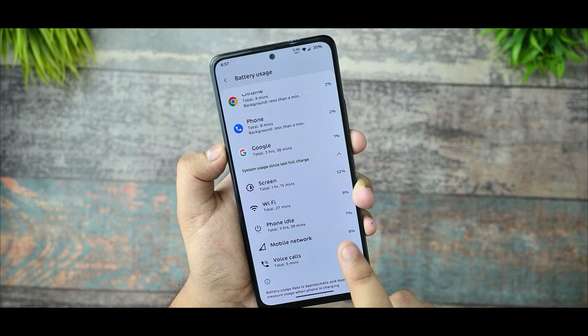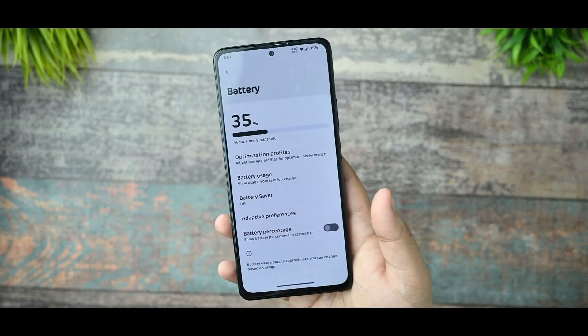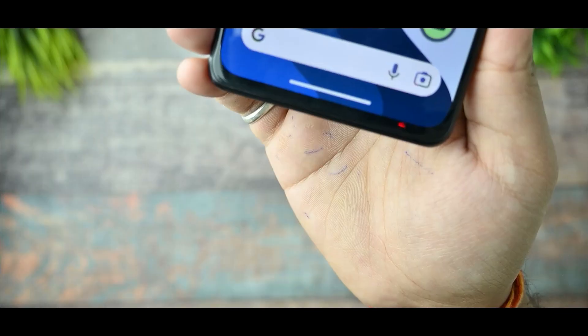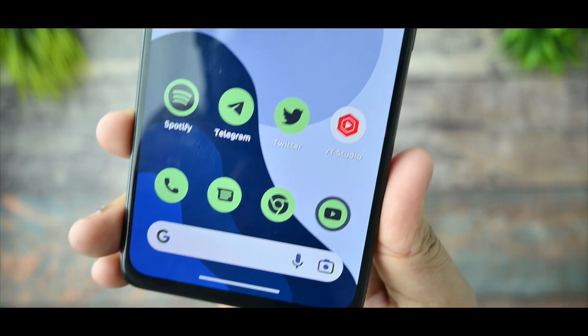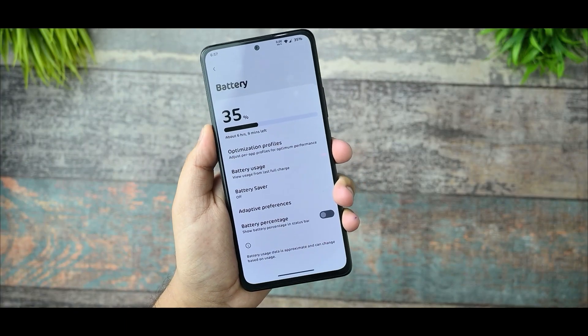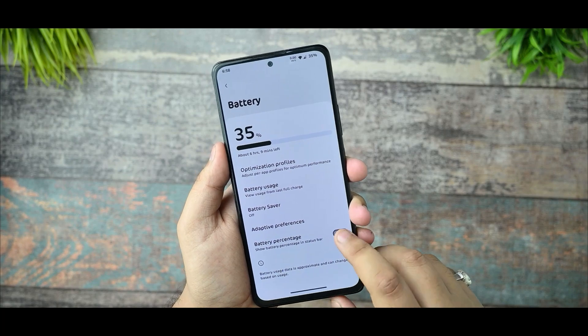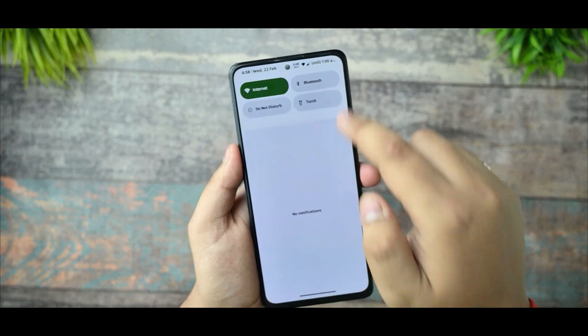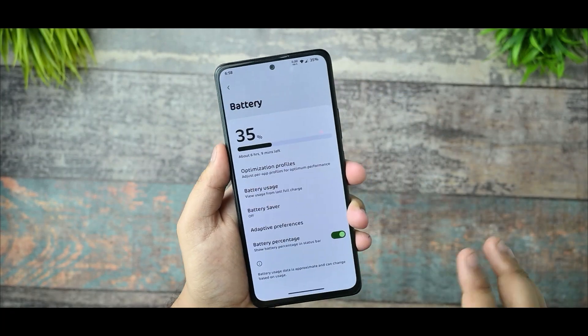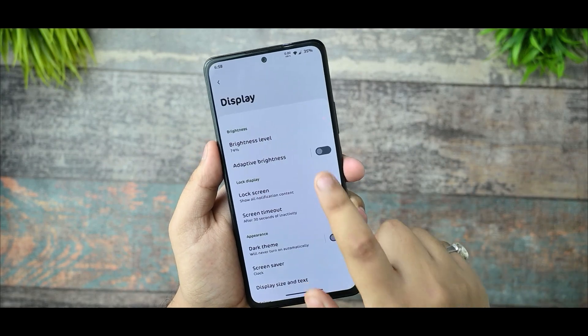My battery usage is on the heavier side as I use Twitter, Instagram, YouTube, YouTube Studio for work, and camera recording for videos. There's not much change there. The battery percentage option is visible in the status bar but it is not working currently. Moving on to the Display section.